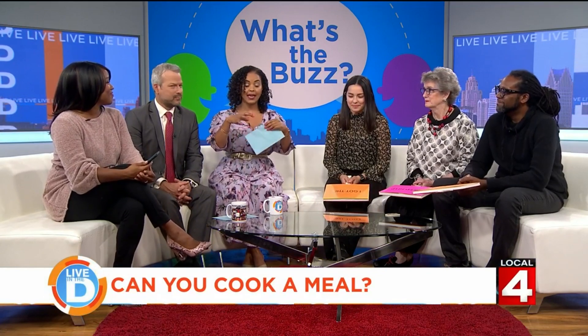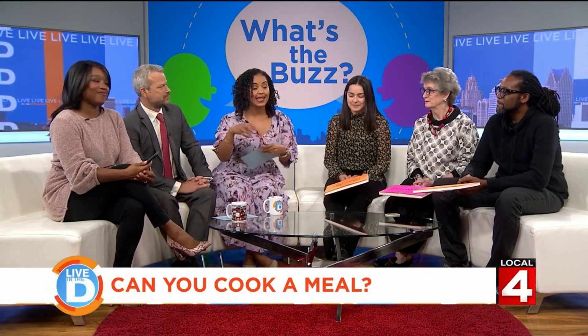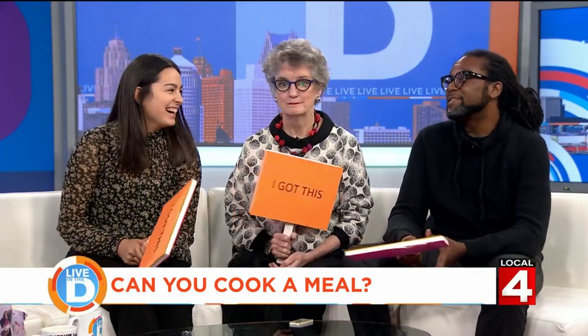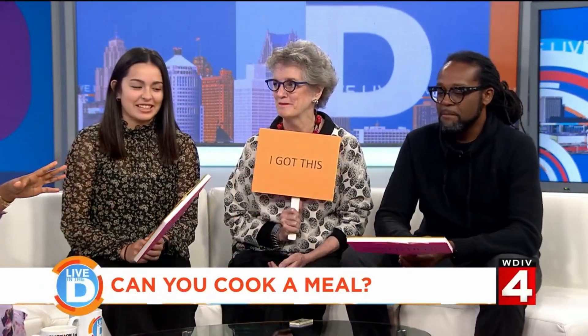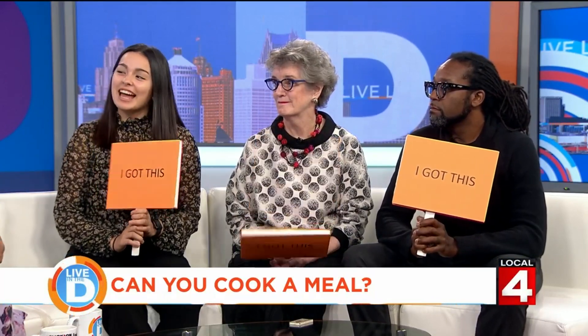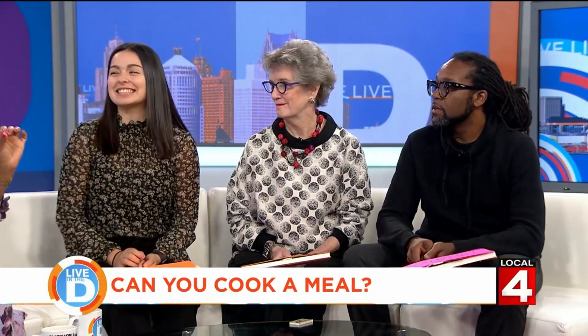Do you know how to cook a meal? And we're not talking about popping food in the microwave or the oven — can you take separate ingredients and make them into something edible? Why are you looking at me like that, Jason? I just bought an Instapot so it's cool — I can just chop it up and throw it in. Can I, or do I? I think I can, but I don't, because I'm busy. You're a college student, you're busy.